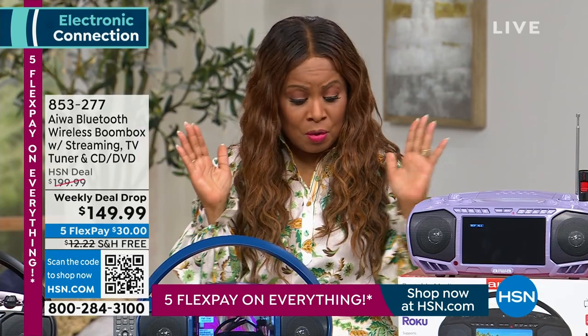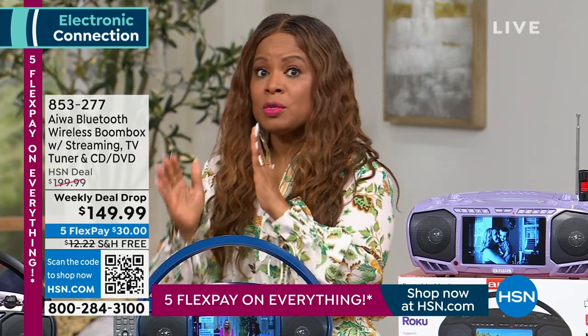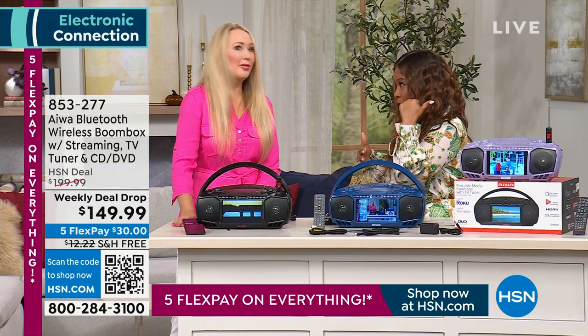We're also offering this with free shipping and handling. I wouldn't wait. A lot of people are using FlexPay because $30 is very affordable to get this shipped right away — besides the fact that there are a lot of storms brewing out there right now.